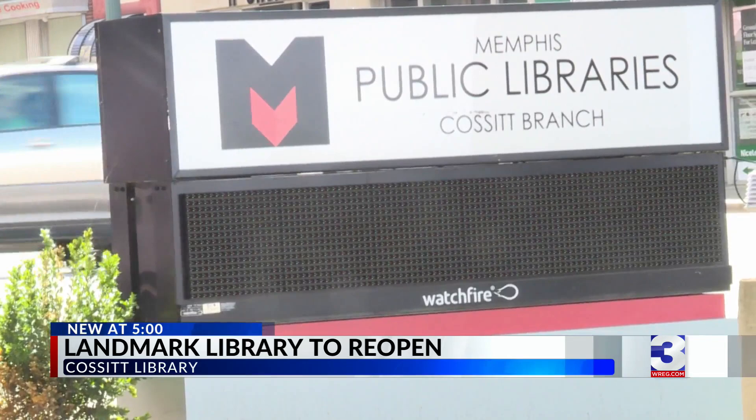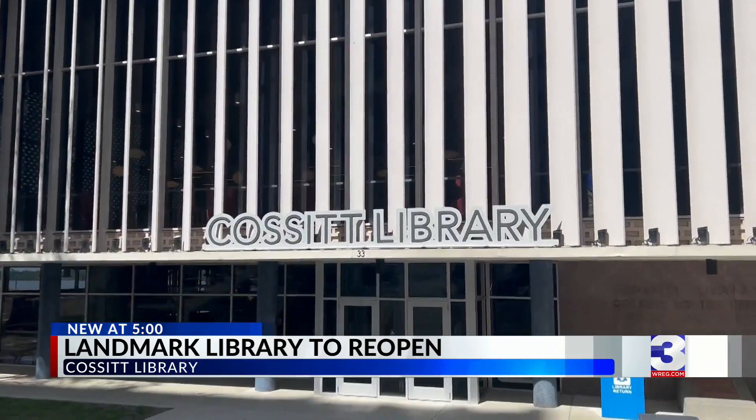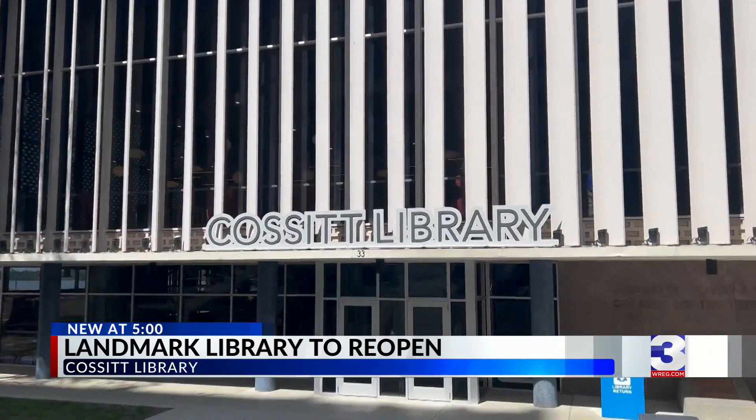At the corner of Monroe and North Front Street, there has been a makeover to this landmark library. There is the dawning of a new day as the city's oldest public library is preparing to reopen its doors to the public.